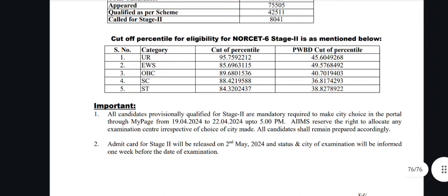For PwD under OBC, the cutoff is 40.7 percentile. SC cutoff is 88.4 percentile and PwD under SC is 36.8 percentile. ST cutoff is 84.3 percentile and PwD under ST is 38.8 percentile. Additional sub-category cutoffs are also listed in the PDF.